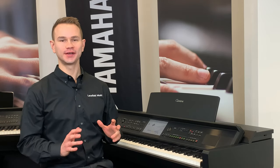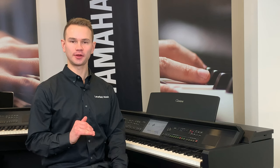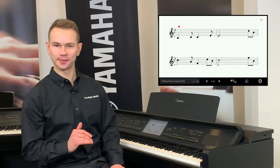This is a piano that everyone in the family can play using the light-up keys. I'm going to follow along with the theme from Jurassic Park, following only the lights that appear above the keys.